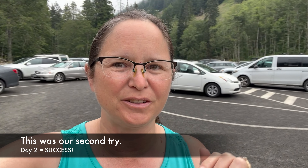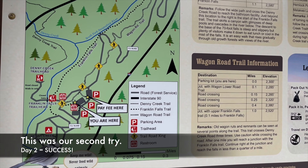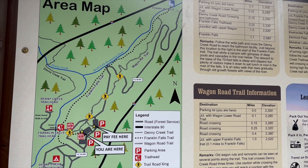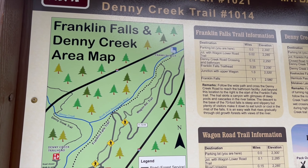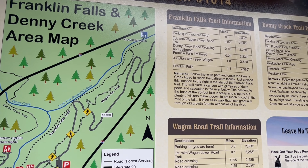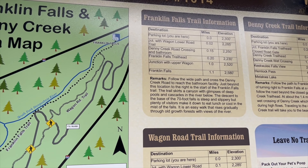We are back at Franklin Falls. The parking lot is much better now and we should be able to get in a nice two and a half mile hike this morning. By the way, it is now 9:30 in the morning instead of 10:30, and as you can see, it's pretty cloudy out.